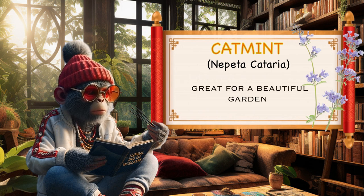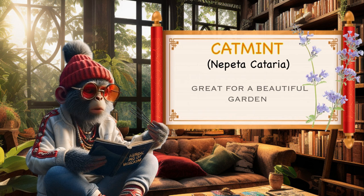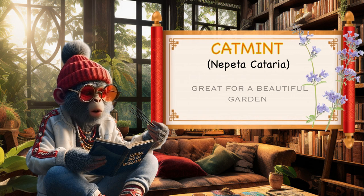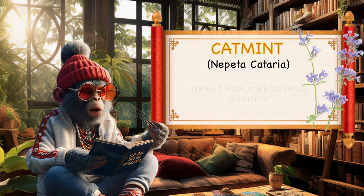Aesthetic value. Catmint is an attractive flowering plant with grey-green foliage and spikes of lavender-blue flowers. Its ornamental value makes it a popular choice for landscaping and garden borders. Low maintenance. Catmint is a hardy and low-maintenance plant that can thrive in various soil types and conditions. It is drought-tolerant and resistant to deer and rabbits, making it a resilient choice for gardens.